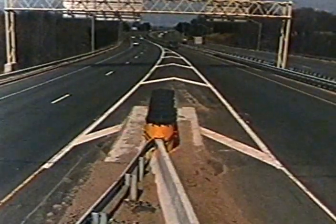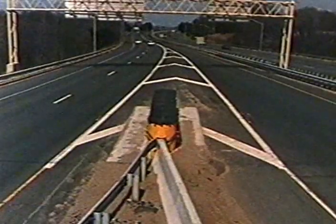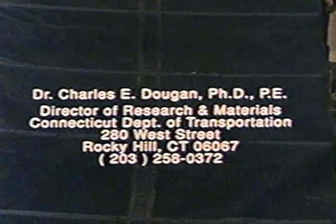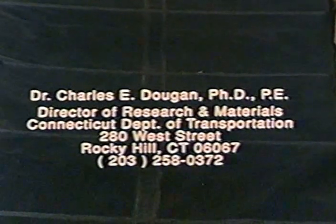Complete test reports along with shop fabrication and construction drawings are available from the Connecticut Department of Transportation. For further information, contact Dr. Charles E. Dugan, Connecticut DOT's Director of Research and Materials.